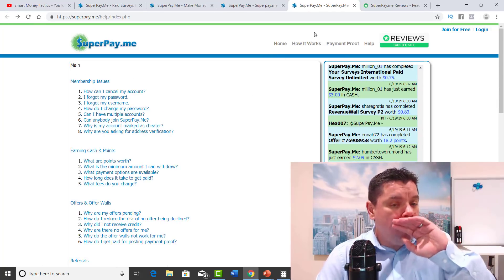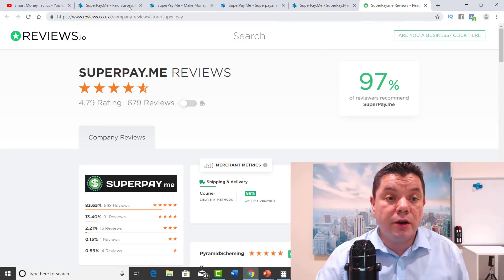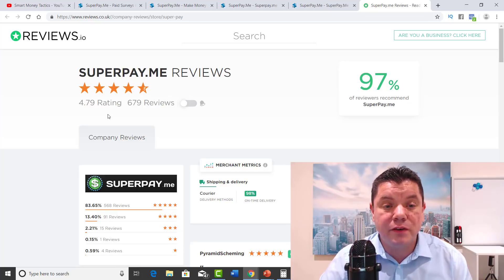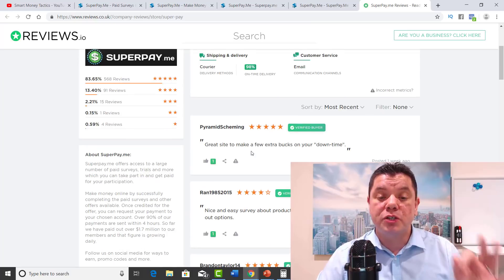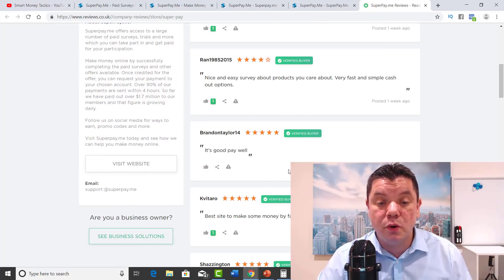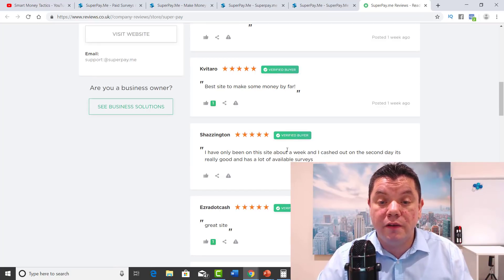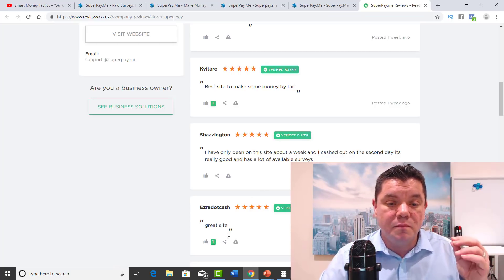The other thing I wanted to show you here is you can actually go to reviews. If you click onto reviews, it's going to take you straight to this page. They have a 4.79 rating out of 679 reviews — that's 97%. If you scroll down, you can check out the testimonials: 'Great site to make a few extra bucks on your own downtime,' 'Nice and easy surveys, pays well,' 'Best site to make some money by far,' and 'I have only been on this site for about a week and I cashed out on the second day.'